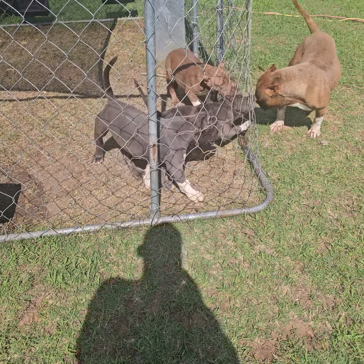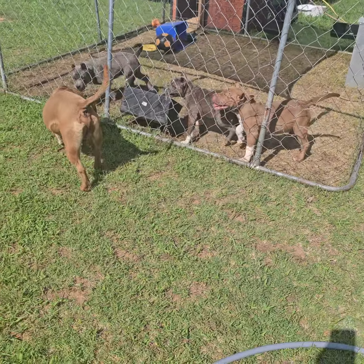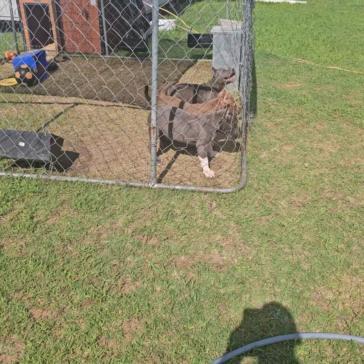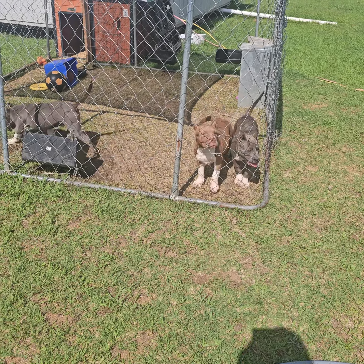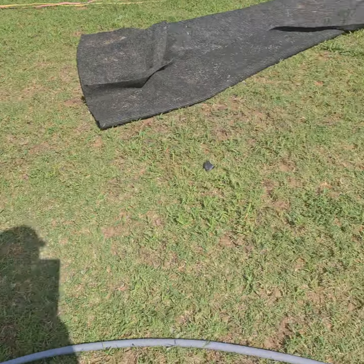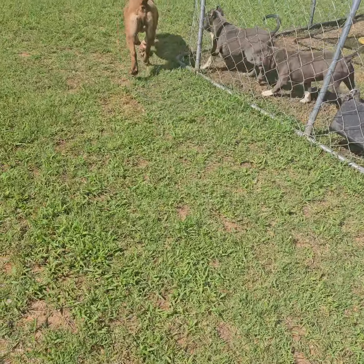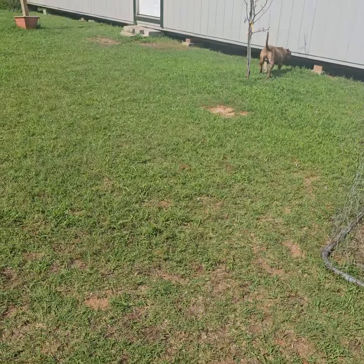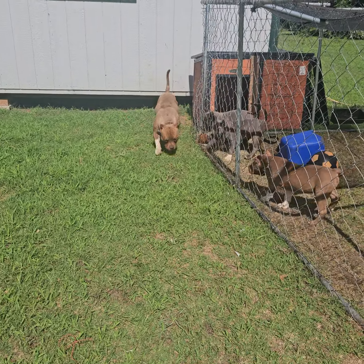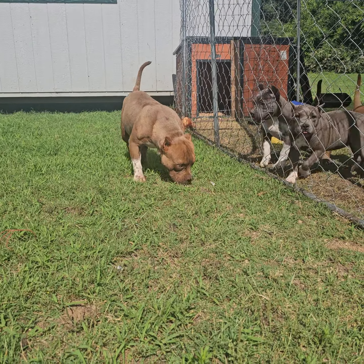I wanted to make sure y'all know that exotic bully breeding and what I'm doing is different. There are reasons it has to be different and there are different rules to it. So let's break it down. This is my boy Domino — he's pretty short, pocket. Most pockets that you see are exotics. When I say pocket, most of the time this is not what people are looking for because he's got the pit bull face, but he still has the small frame that I bred for.